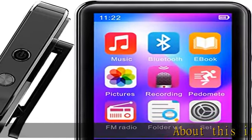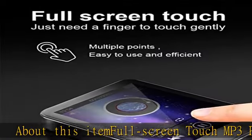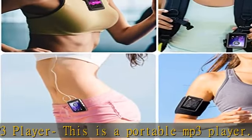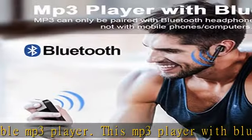This is a portable MP3 player with Bluetooth features. It has a hyperbolic 2.5D touch scratch-resistant screen for comfortable grip. It is a Bluetooth MP3 player with a touch screen.